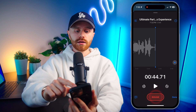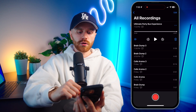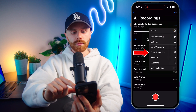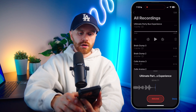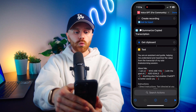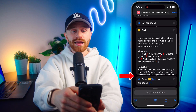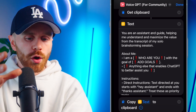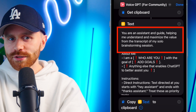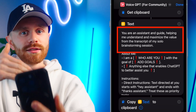I'm going to go ahead and hit pause. When we're done, we have the three dots right here where we can copy the transcript. Or if we're at the main menu where we have all of the voice memos, we can hit the three dots again and hit either view or copy transcript. After we hit copy transcript and go back to shortcuts, it will get the clipboard — the transcript — and then it will create this text block. This is where you are going to fill out your own personal information and customize this as you need. Here's what I have as a sort of starter template. You are an assistant and guide helping me understand and maximize the value from the transcript of my solo brainstorming session. ChatGPT will also already have context about you and memories that you can fill out, so that's kind of layered into this as well.